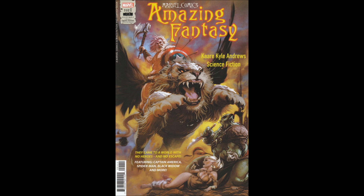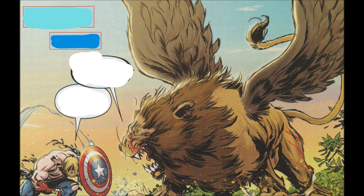This is a 2021 five-part miniseries from Marvel Comics, written by Carrie Andrews with art by Carrie Andrews, letters by Joe Sabino, cover by Carrie Andrews, assistant editor Martin Bureau, associate editor Alana Smith, edited by Tom Brevoort.